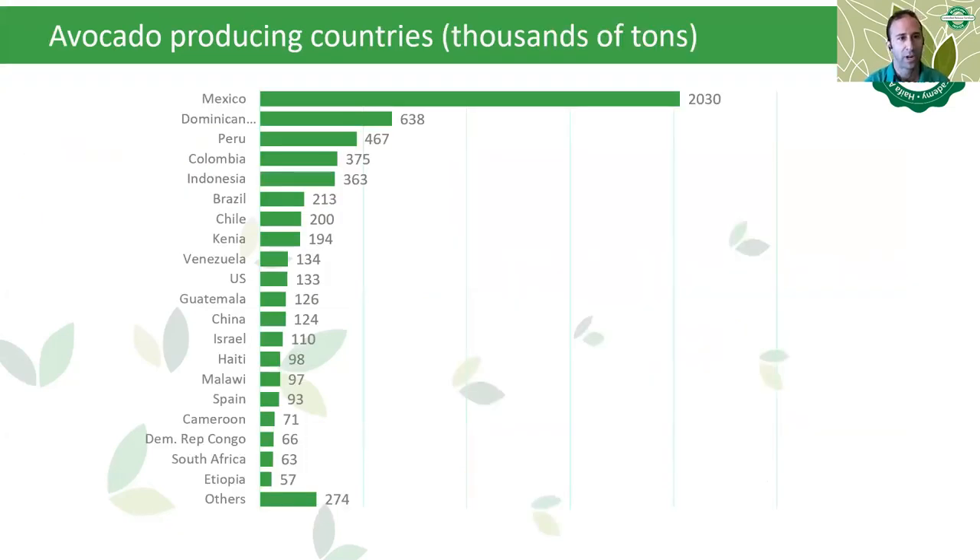Looking at avocado producing countries in thousands of tons, Mexico is the largest country producing the largest amount of avocado worldwide. The countries we will go through today — Mexico, Colombia, and Israel — are main players in avocado production.